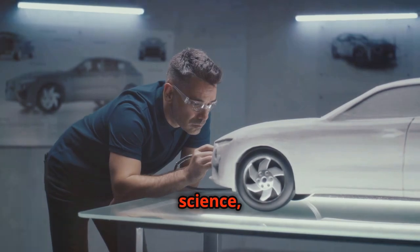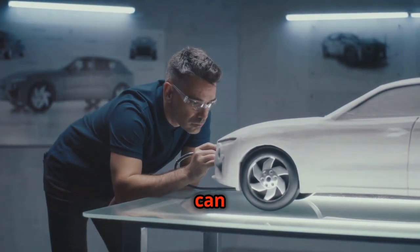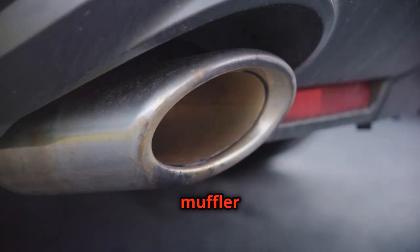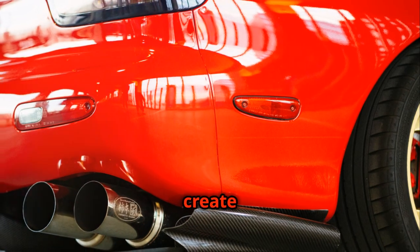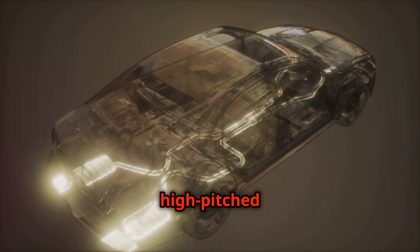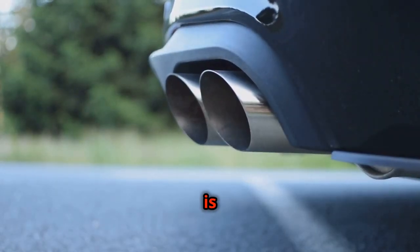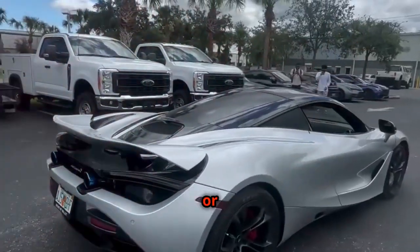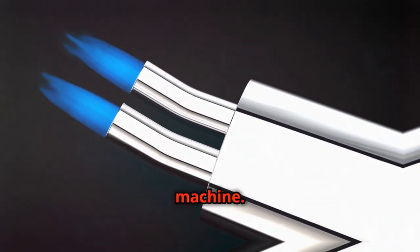It's a precise science where small changes in design can have a dramatic impact on the final output. Different muffler designs cater to different sound preferences. Some create a deep, rumbling growl, while others produce a high-pitched scream. The choice of muffler is a key element in defining a car's personality, whether it's a subtle purr or an aggressive roar. It is, in essence, the voice of the machine.